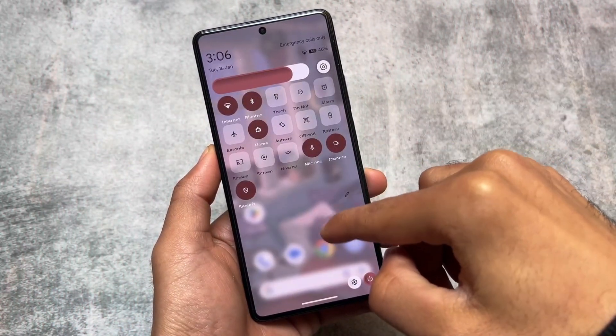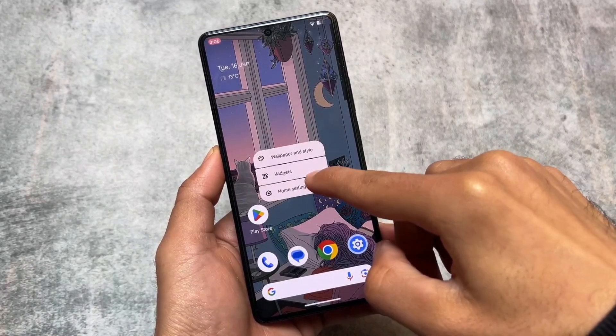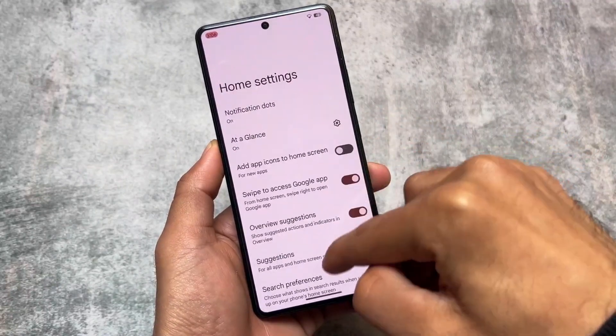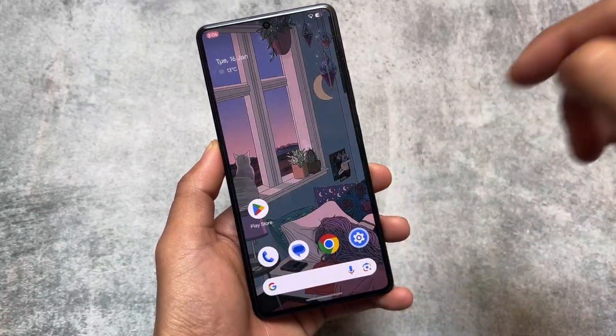So these were the features I just listed. If present in your custom ROM, your custom ROM is actually very good. Enjoy your custom ROM — thanks for watching and goodbye.